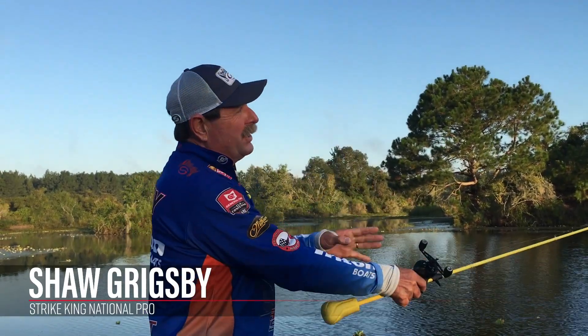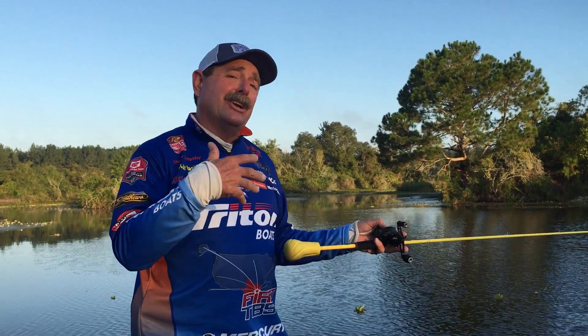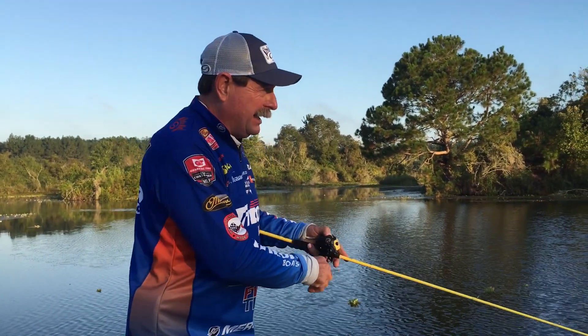Hi, I'm Shaw Grigby. Sun's just coming up. First thing in the morning, I kind of like to go faster and then slow it down later in the day.